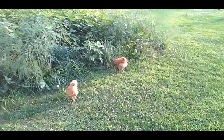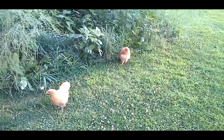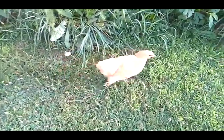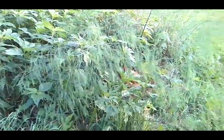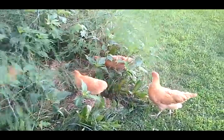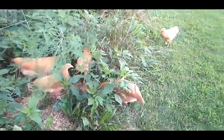A couple of our chickens, mother hen, pecking away. Want to be on TV? Hey girls.